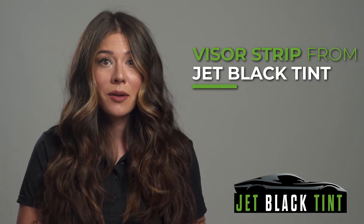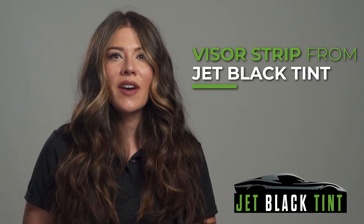Do you struggle with sun glare while driving down the road? You can reduce the glare of the sun with a visor strip from Jet Black Tint. This visor tint is a darker tint that is placed at the top of your windshield and ends just above where your visor would be.